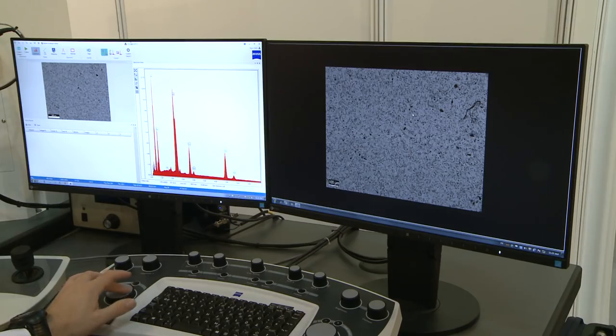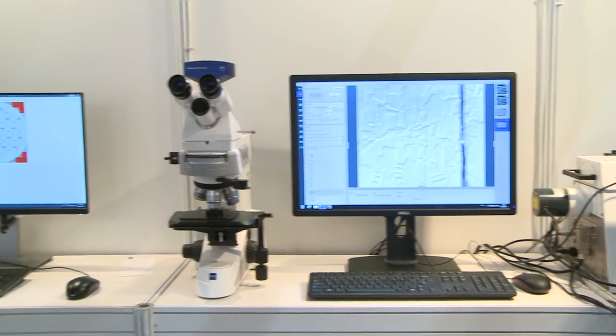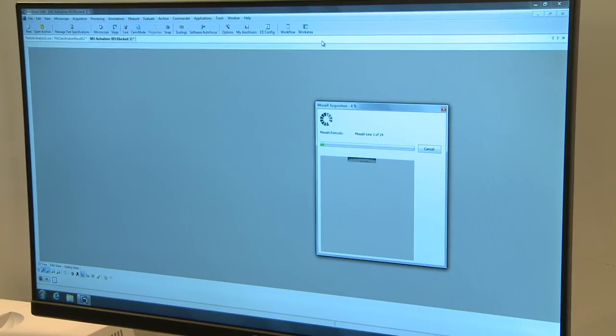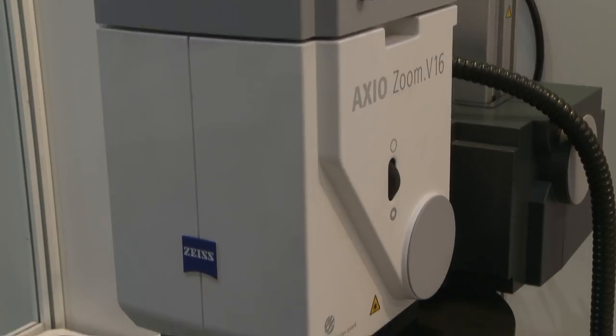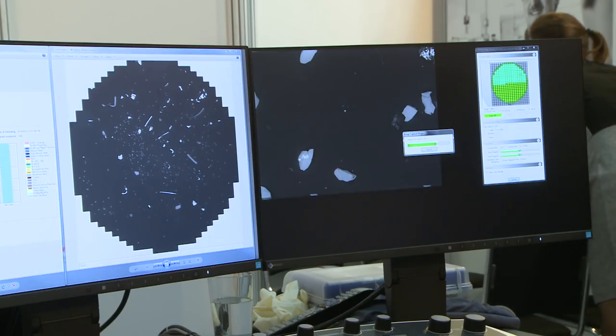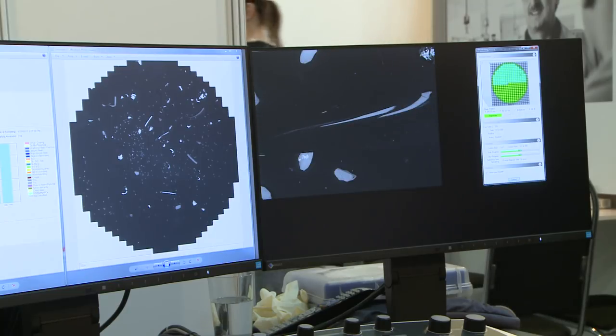Once transferred to the electron microscope, the information on the coordinates is read. It takes one click and about one minute of time to find the area of interest that we have already studied under a compound light microscope. We presented last year a system for scanning filter membranes after rinsing tests in a system of technical cleanliness. This year we are able to use the electron microscope to complete more advanced particle analysis, the so-called smart PI.